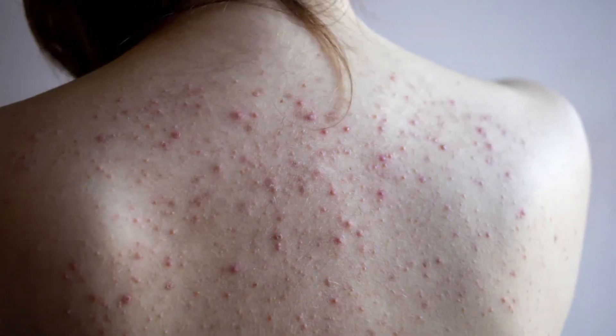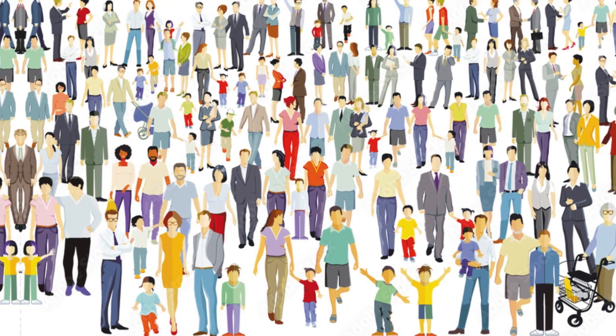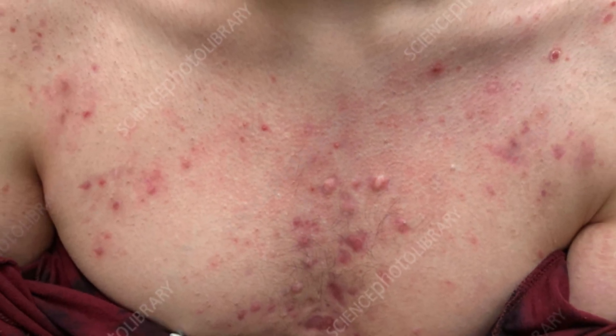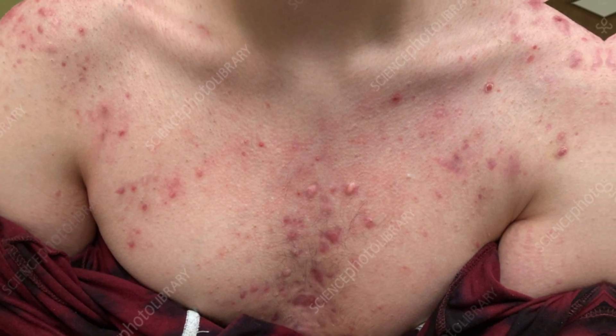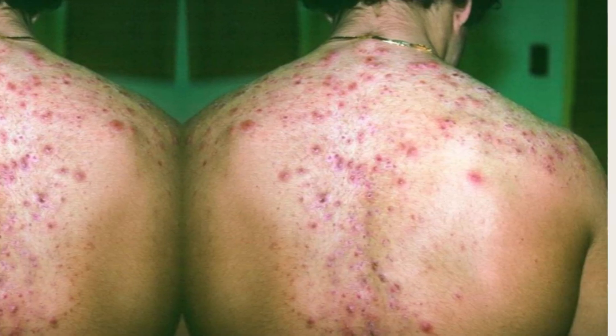Back acne and scars are a common skin condition that affects many people around the world. While it may not be as visible as facial acne, it can still cause discomfort and embarrassment, especially during the summer months when we wear fewer clothes. It is important to address back acne and scars because they can affect our self-esteem and confidence, and in severe cases, lead to permanent scarring.